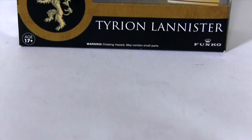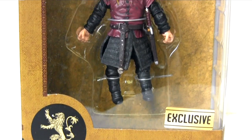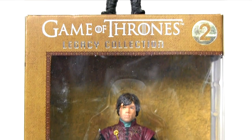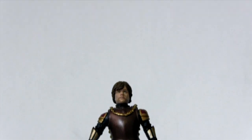Hey everybody, it's Glenn. Back in this video with the Game of Thrones Legacy Collection, Walgreens exclusive Tyrion Lannister. Yet this ain't no ordinary action figure review — it's an action figure comparison with the regular release version of the character.